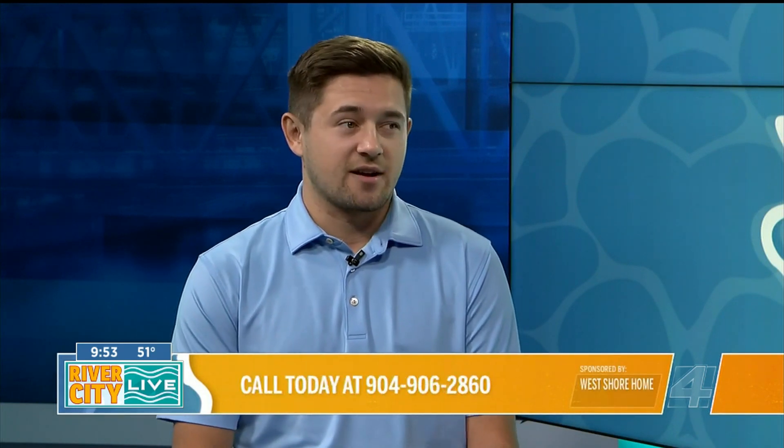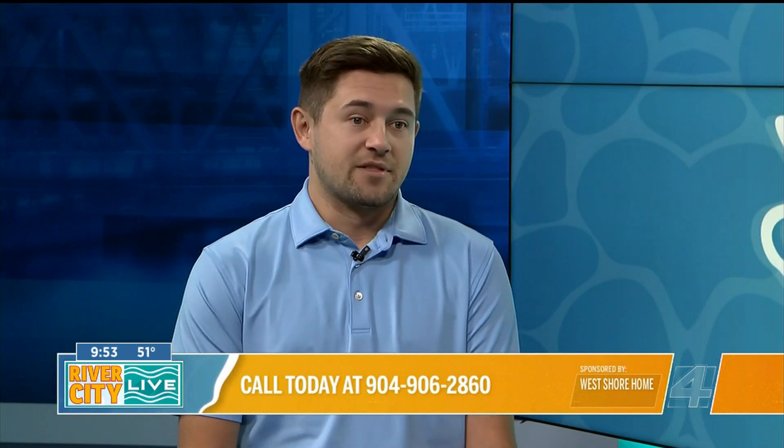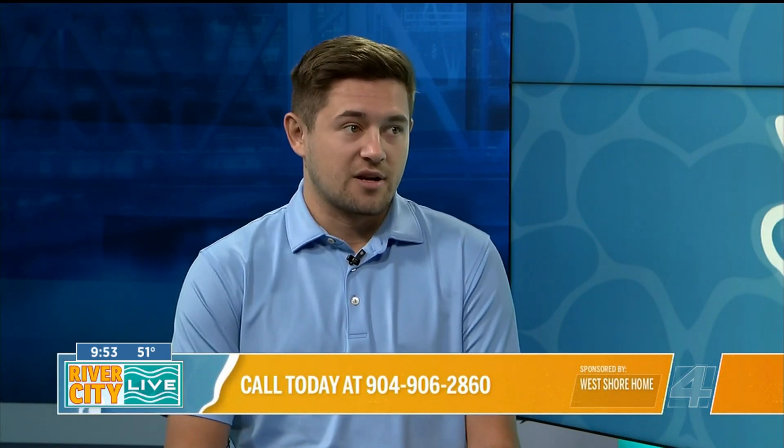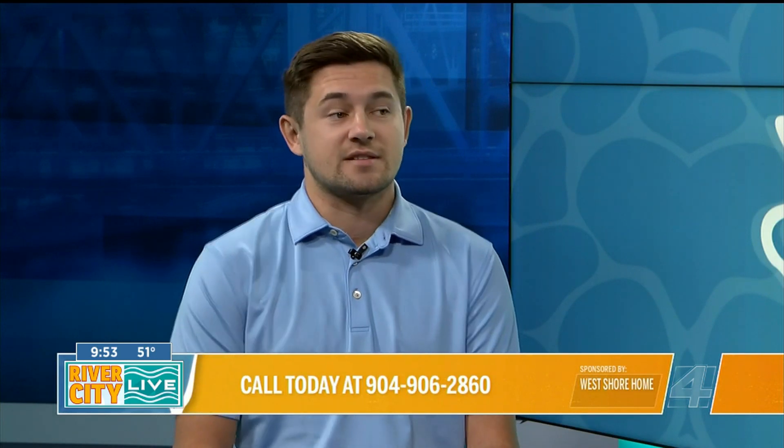So from the first call to the installation, what's the West Shore Home process like? Right when somebody gives us a call, they'll hop on the phone with a live agent, and they can set up a time that works for them for the design consultation. We can be out in as little as 24 hours to your house. And then from there, once we move forward with a project, especially with these white showers, we can install those as early as next week.